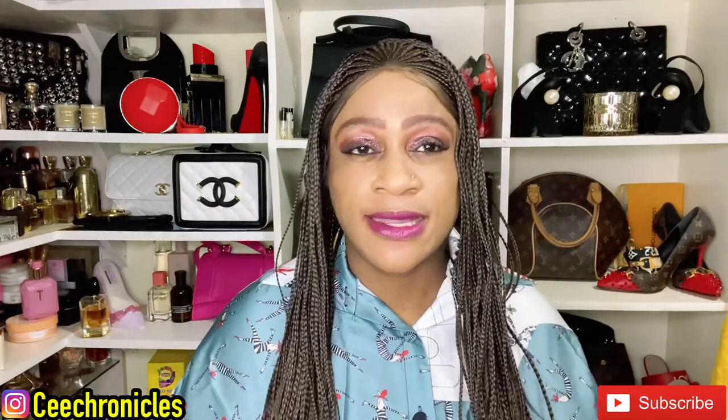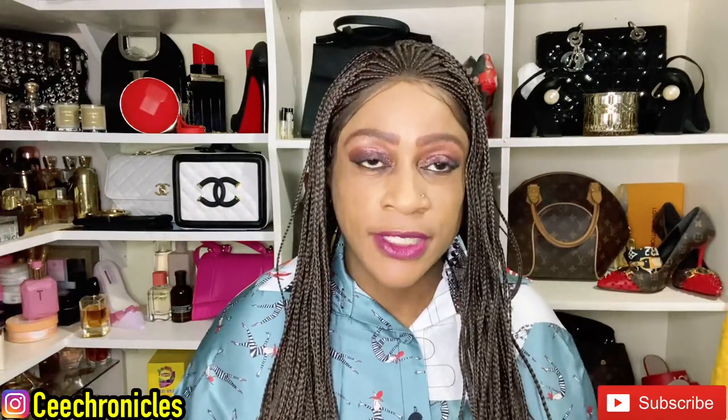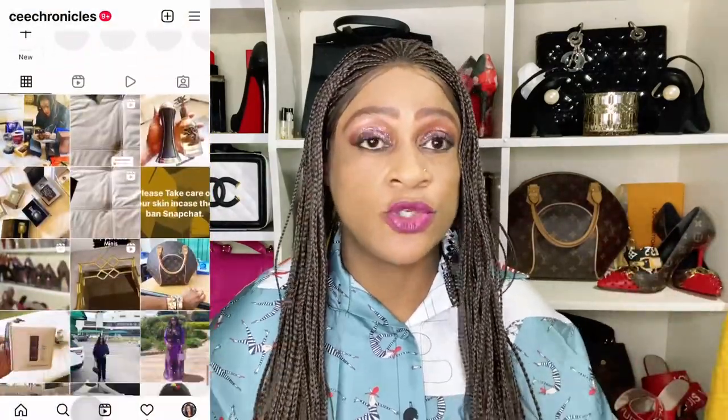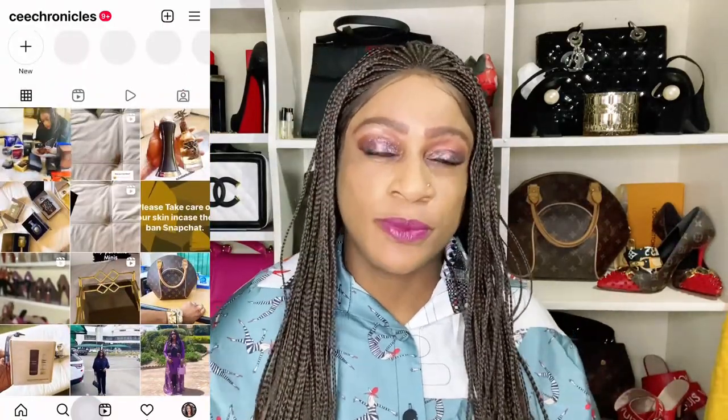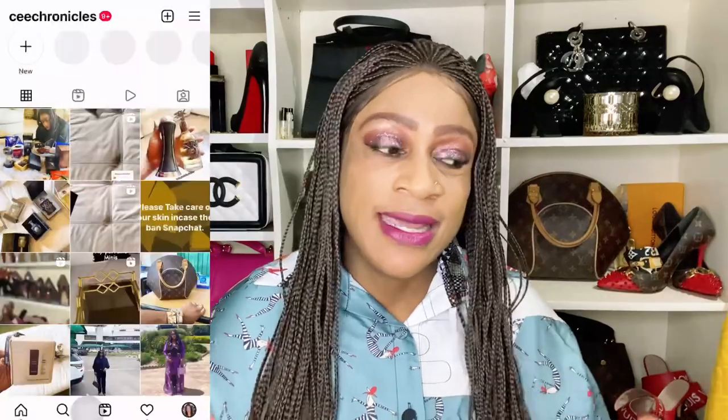I want to acknowledge my returning subscribers — thank you so much for always supporting this channel. Please also remember to follow me on Instagram; I go by C Chronicles. There's no talking sense there, but I want to build a fragrance community on Instagram, so give me a follow, leave a comment that you've come from this channel, and I'll follow you back.